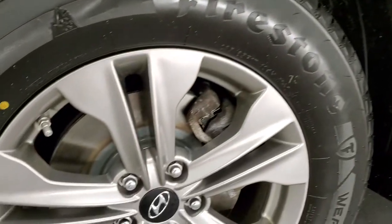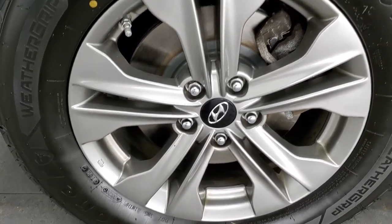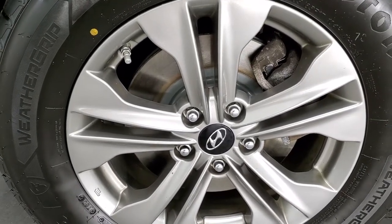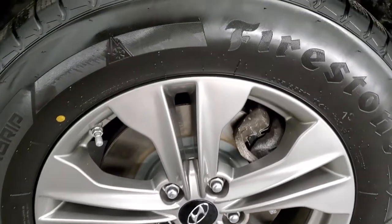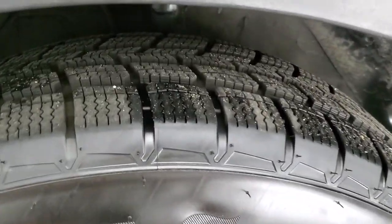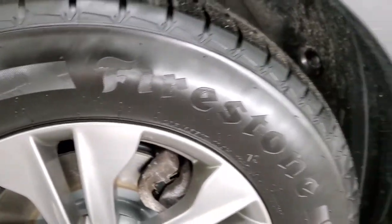This one comes with the factory alloy rims. These are 17-inch rims and we have brand new brakes all the way around on this vehicle. We put those on in our safety inspection and it has Firestone Weather Grip tires, 235-65R17s. Front tires have probably about 60 to 70% of the tread left on them.